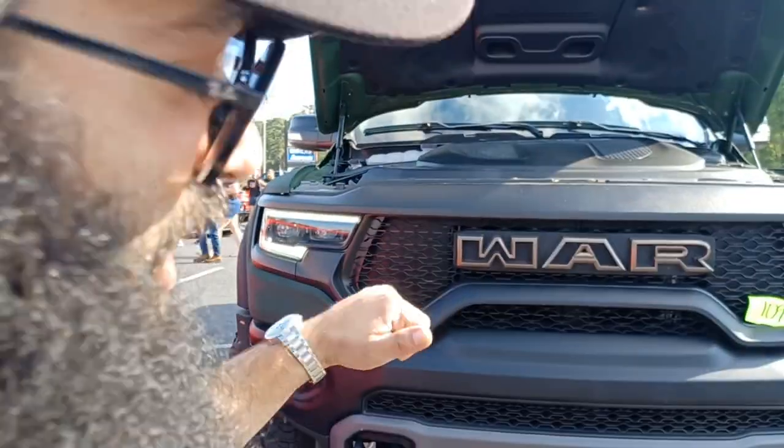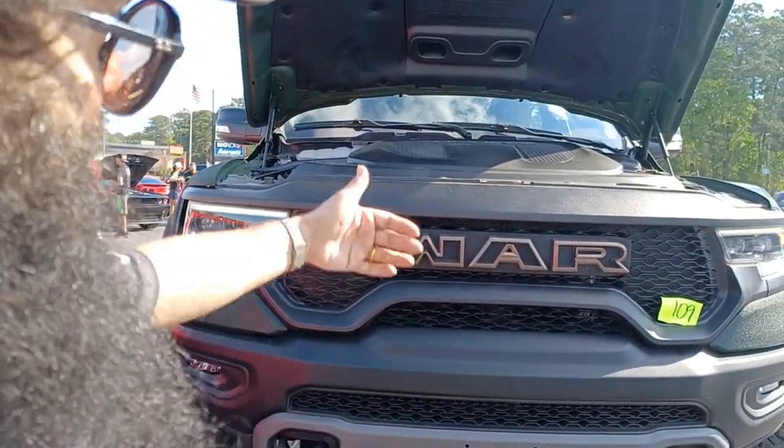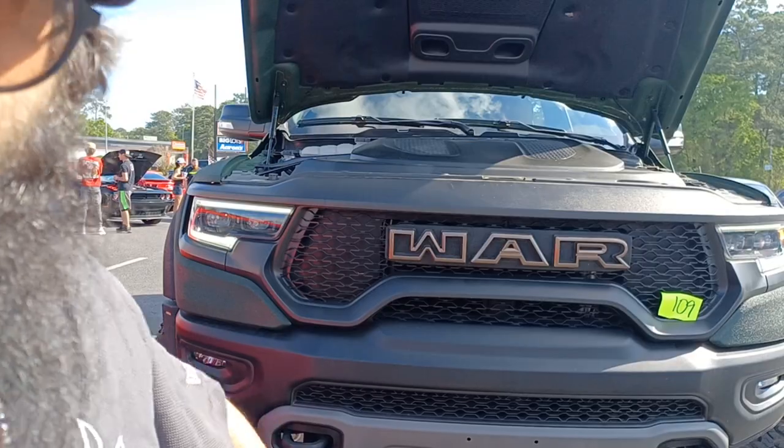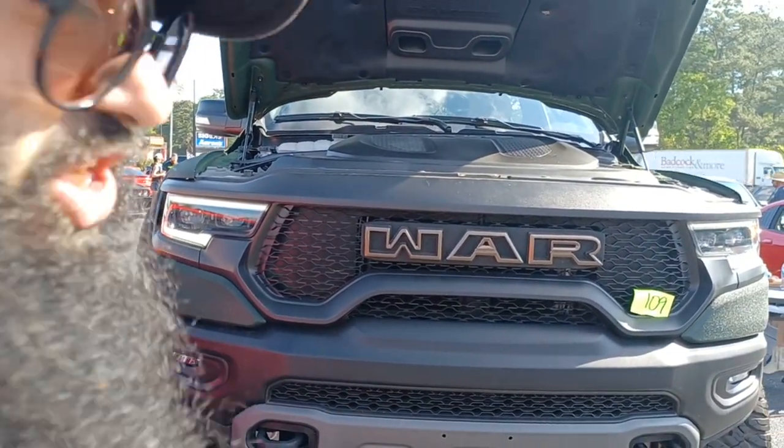So actually, it's a Ram TRX, and Apocalypse chops the back end off and installs a six-wheel independent suspension on it — six-wheel drive.